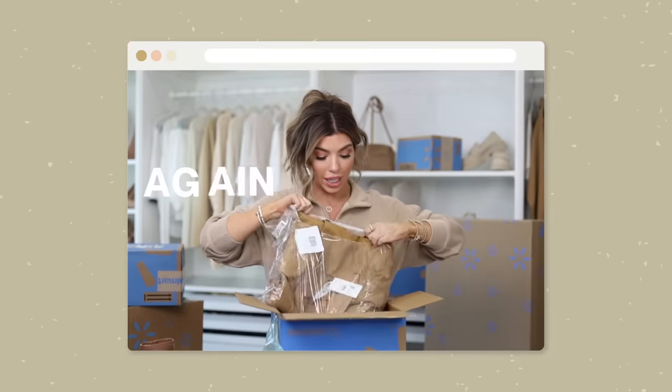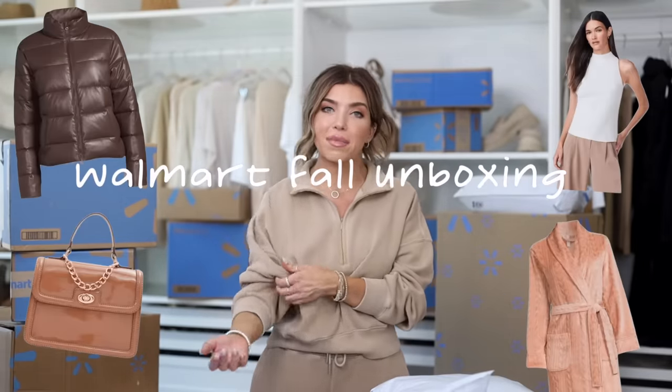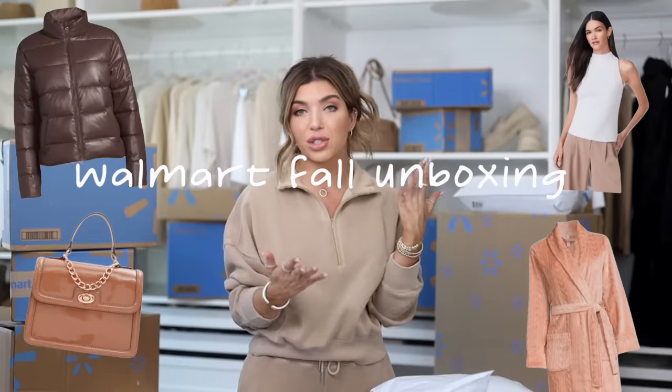Hello friends, welcome back to my channel. In today's video I'm doing a huge Walmart fall unboxing. It is that time of year where there are new arrivals dropping every day at walmart.com, so we are going to tear into this together and see what's new. Items I share will be linked below in the description box as well as in the pinned comment section. A big thank you to Walmart for sponsoring this video.